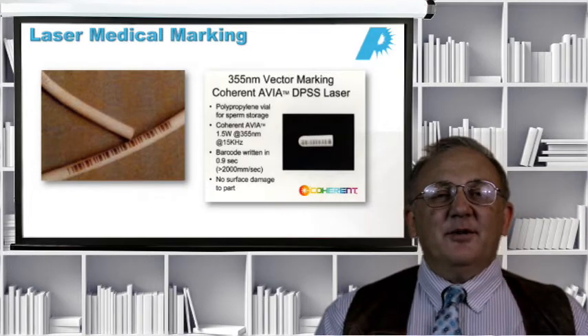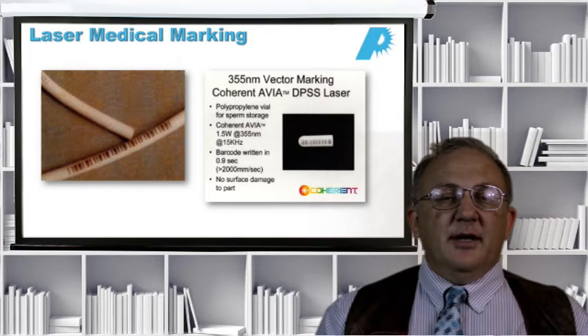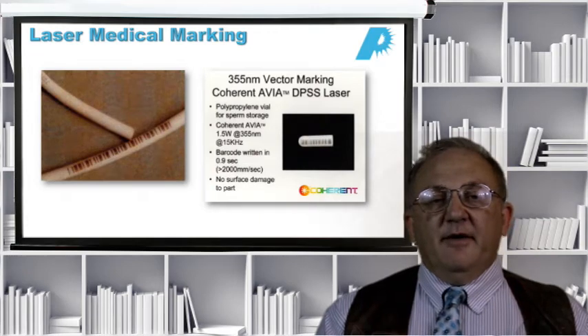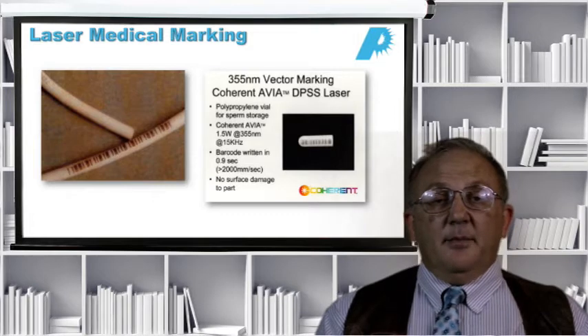Here are some examples of laser marking. On the left, you'll see a catheter that was marked with a barcode on some sort of plastic — fairly easy to do with a UV laser. If you set the UV laser energy density correctly, you will actually introduce a photochemical color change in the material without removing it, making a mark that is not only clean and precise but indelible. On the right-hand side, we see a 355 nanometer UV laser being used to mark sperm vials, which eliminates or minimizes the possibility of mixing up the samples.